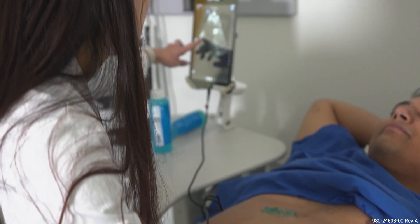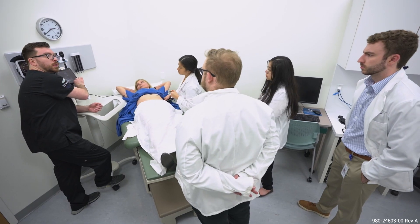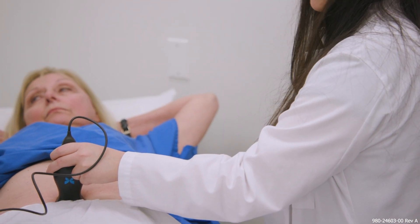Things like ultrasound, CT, MRIs — imaging in general — it's something that we don't really get exposed to before coming to medical school, and then only a little bit during medical school. I think it's better if we get these opportunities earlier on so we're able to get more comfortable with it and utilize it better when we go out into the real world and into residency.